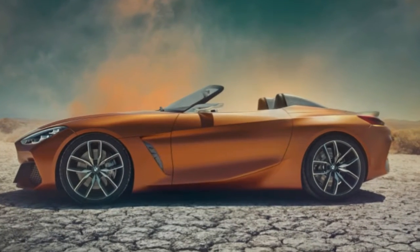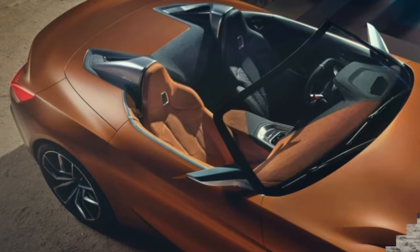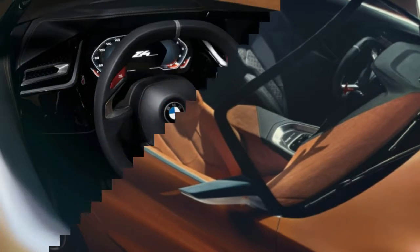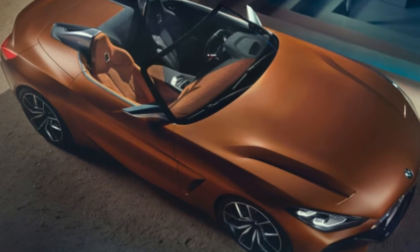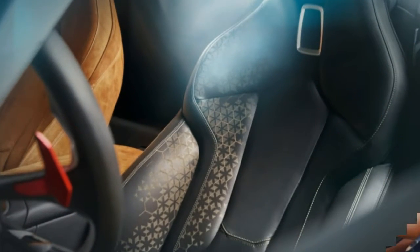We have a pretty good idea of what the next generation BMW Z4 will look like, thanks to the concept Z4 introduced this week at Pebble Beach. Strip away the show car frivolities — the tiny mirrors, the overly intricate front air dam, the orange suede interior, the wacky steering wheel — and the real-world car is easy to imagine.